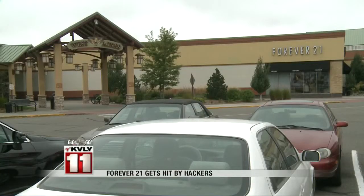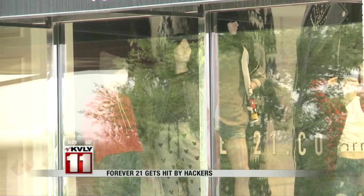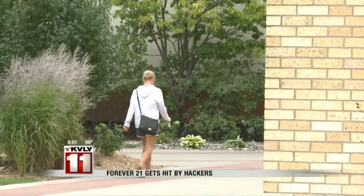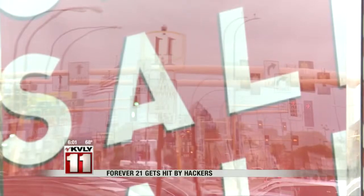Forever 21 wouldn't do an interview with us, but gave us a statement saying the processing error happened on Sunday, causing certain customers to be charged too much, and say they're working to reverse them. They claim no personal data has been compromised.